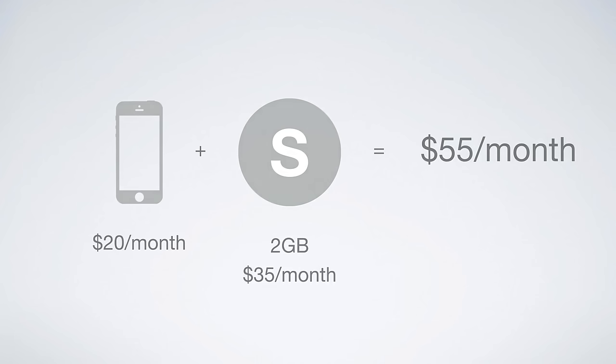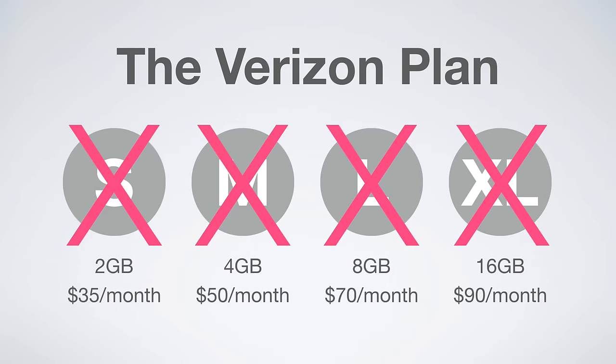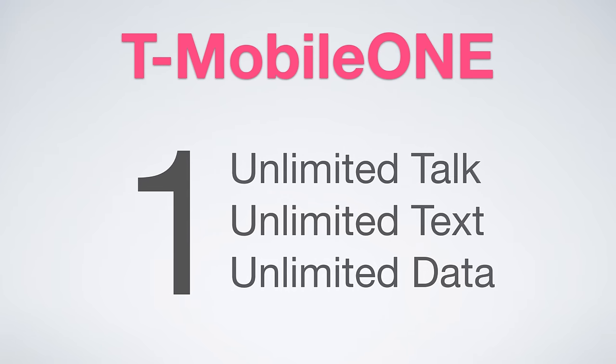Now what T-Mobile did is they said, wait a minute, this kind of data bucket model is ridiculous — this is downright stupid. So with T-Mobile One, it's one plan, unlimited everything: unlimited talk, unlimited text, and unlimited data.